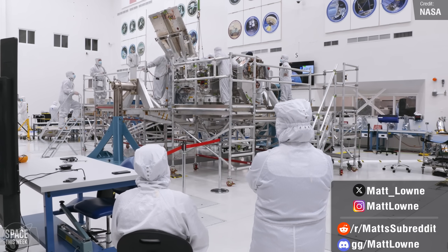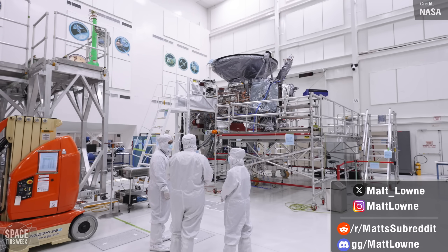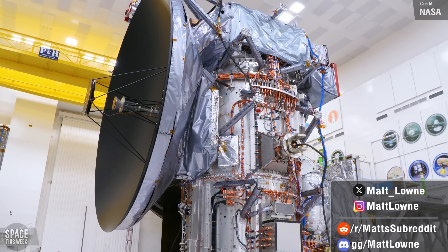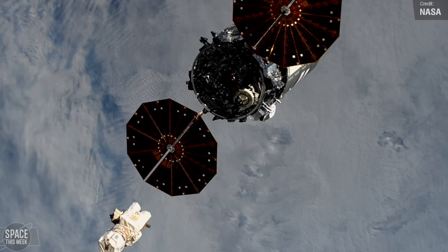NASA's $4.25 billion Europa Clipper spacecraft now looks like it may not be able to launch this year, following the discovery that some of its key components won't stand up to Jupiter's harsh radiation levels. All of this and so much more, so sit back and enjoy.